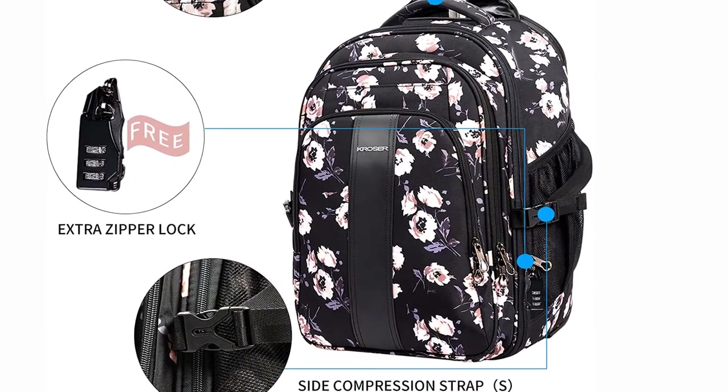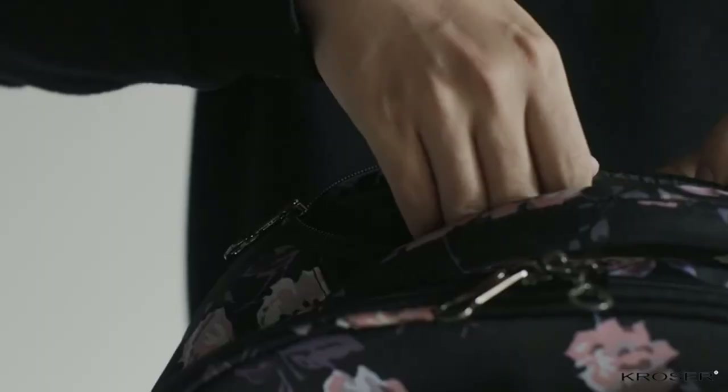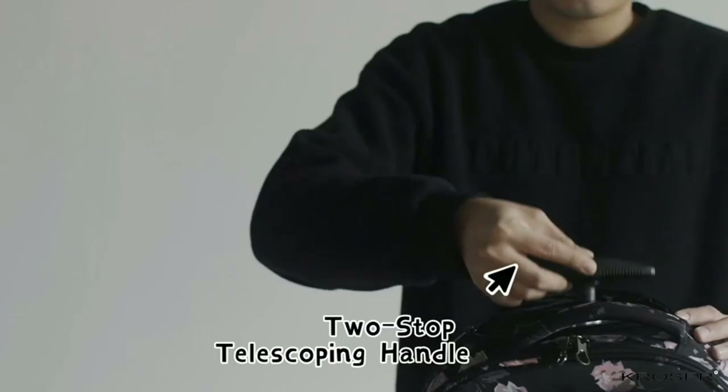Though this bag doesn't come from a big-name manufacturer, we rate it among the best rolling laptop bags out there thanks to the security features as well as the space within the backpack. Be sure to have a closer look at this backpack.